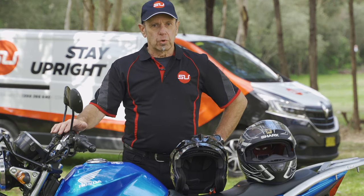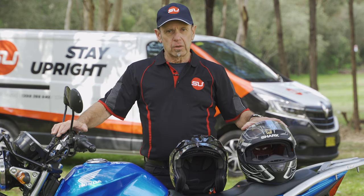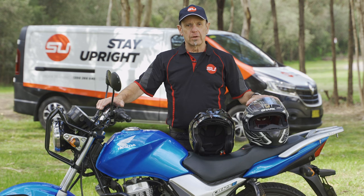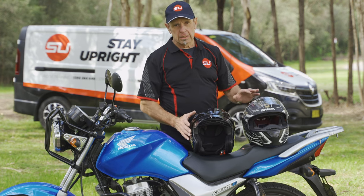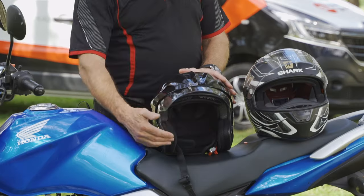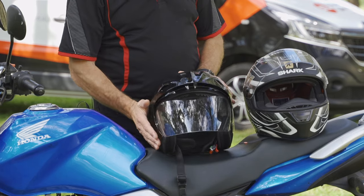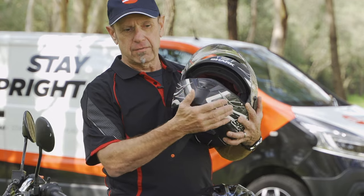The first thing we'll talk about is the helmet. This is actually the only item that by law must be used. There are legal requirements regarding helmets and you need to be made aware of those, so that will all be covered in the course. There are various types of helmets and, like everything with motorcycle gear, you're going to have choices to make. Here we have an open-face helmet — it leaves a nice open face but has a visor on the front for eye protection. This one here is what we call a full-face helmet, which has an extra guard around the front.